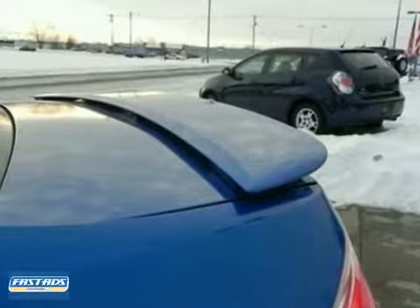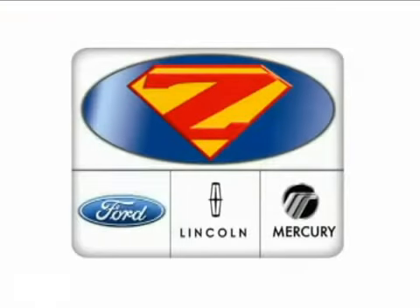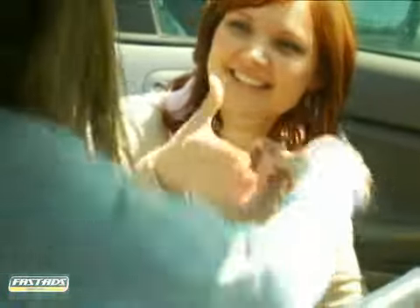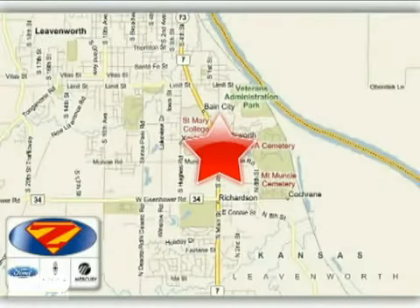You need to see it in person. Come in today for a test drive. At Danny Zek Ford Lincoln Mercury, we work hard to cultivate long-lasting relationships with customers. We're conveniently located at 4501 South 4th Street in Leavenworth, Kansas.